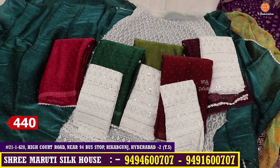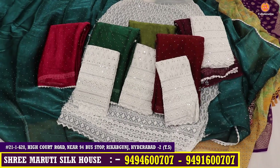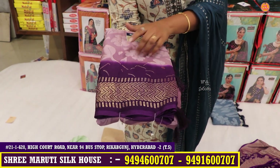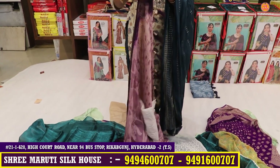This is also a super highlight — a beautiful variety for 440 rupees. This is a pure chiffon with foil print border — this is the hot cake variety.